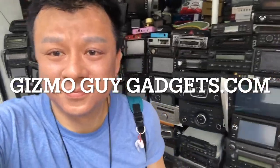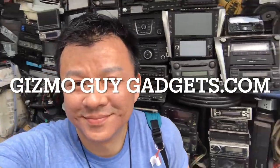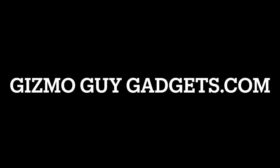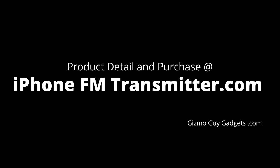Hi, this is Wesley, the Gizmo Guy. Over the last 30 years I have personally repaired and replaced hundreds of car stereos, so I know a few things about car stereos. Take my advice and I guarantee you will not regret it — you will love my device. For more information or to make a purchase, please check out my website at iPhoneFMTransmitter.com.